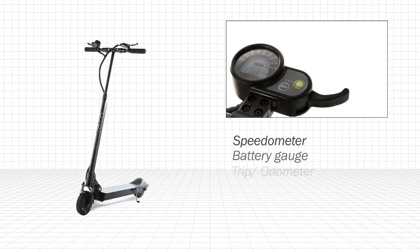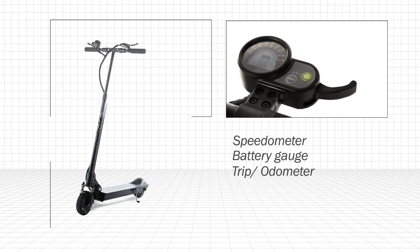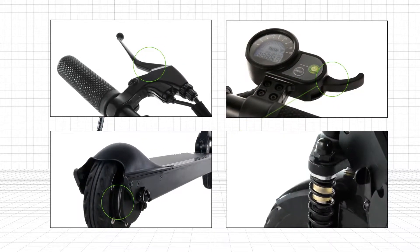Equipped with a multi-mode backlit digital dashboard, so your stats are always where you need them. The safe-start throttle and smart brake system help ensure a smooth and safe trip.